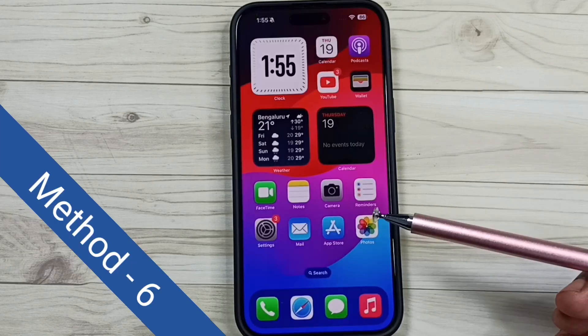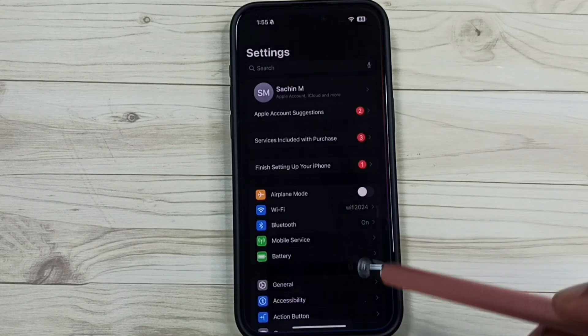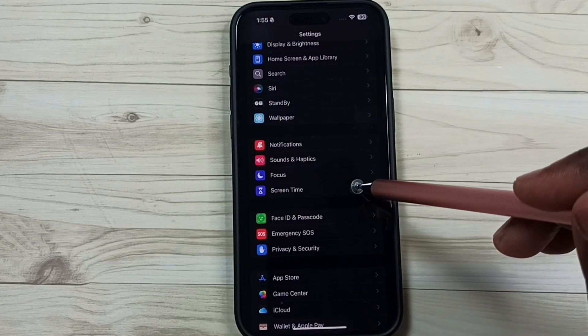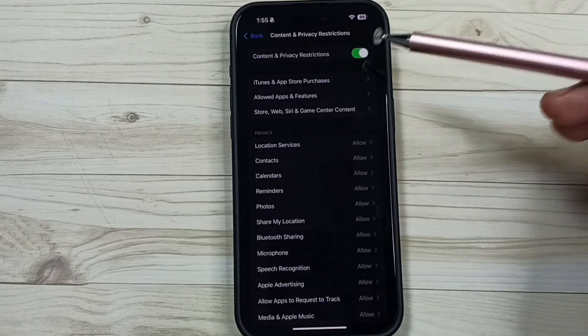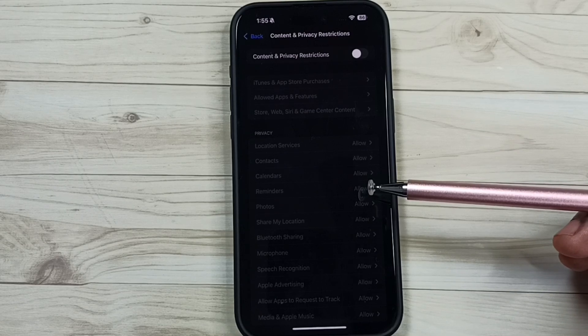Method 6: go to Settings, tap on the Settings icon, scroll down, tap on Screen Time, tap on Content and Privacy Restrictions, then turn off Content and Privacy Restrictions. After this we can check Bluetooth, that should work. This is method 6.